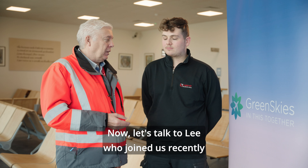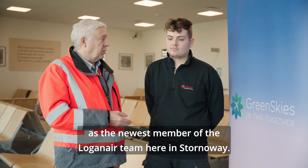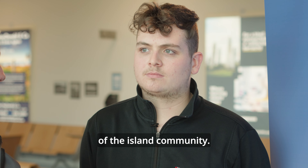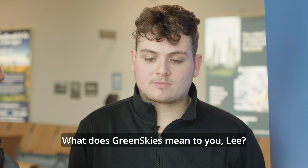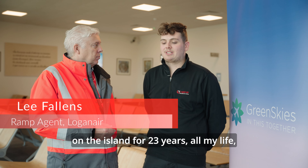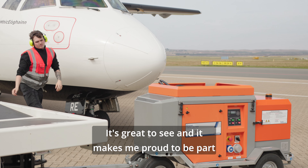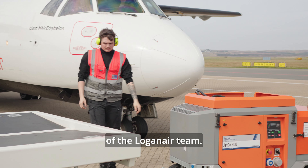Now let's talk to Lee, who joined us recently as the newest member of the Loganair team here in Stornoway, but more importantly you're a member of the island community. What does Green Skies mean to you, Lee? It means a lot — from someone who's lived on the island for 23 years, all my life, and been part of Loganair for two years now. It's great to see and it makes me proud to be part of the Loganair team.